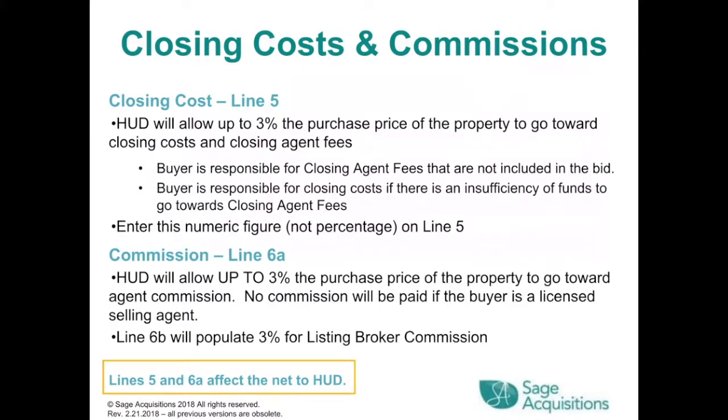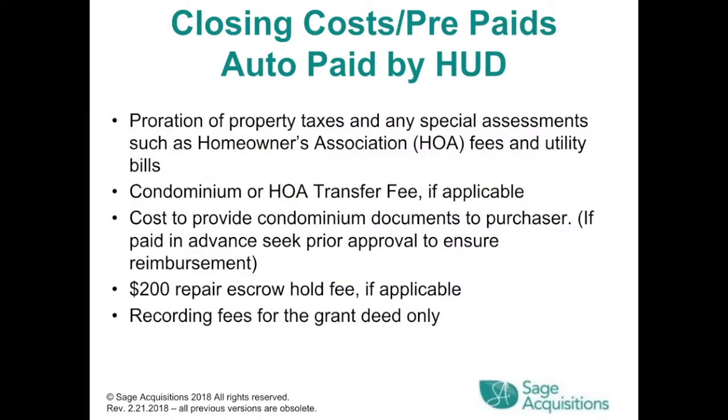Commission on Line 6A: HUD will allow up to 3% of the purchase price toward agent commission. No commission will be paid if the buyer is a licensed selling agent. Line 6B will auto-populate 3% for listing broker commission. Lines 5 and 6A affect the net to HUD. Closing costs auto-paid by HUD include proration of property taxes and special assessments, HOA transfer fee if applicable, cost to provide condominium documents, and a $200 repair escrow hold fee if applicable. Recording fees for the grant deed only.